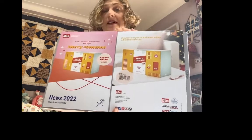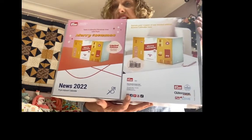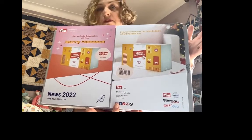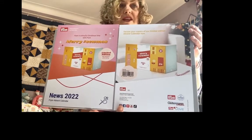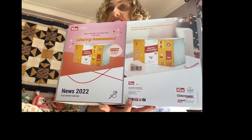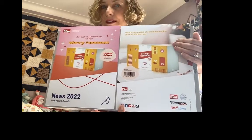The Prim calendar will be dispatched — it will be back in the UK around September, end of August/September is what we've been told. So let's say September — it's still plenty of time for you to be able to receive it and have it for the 1st of December, which is when you start opening it.